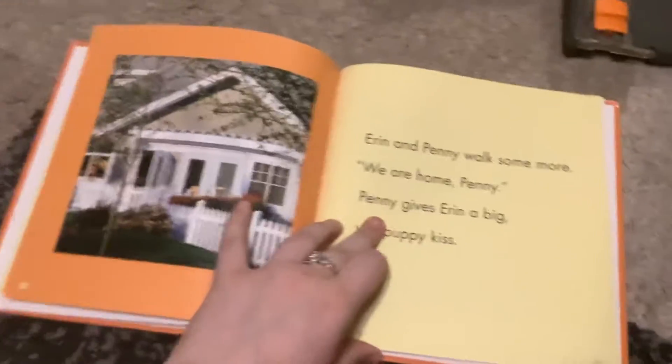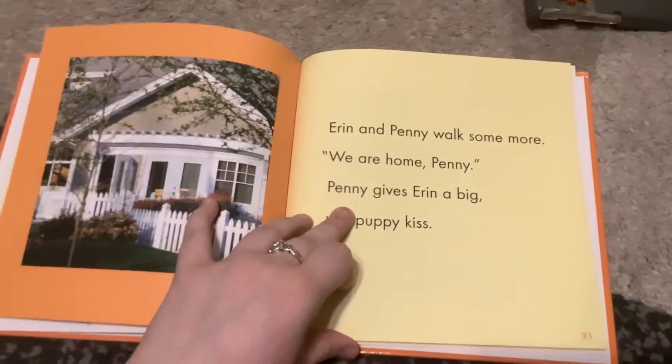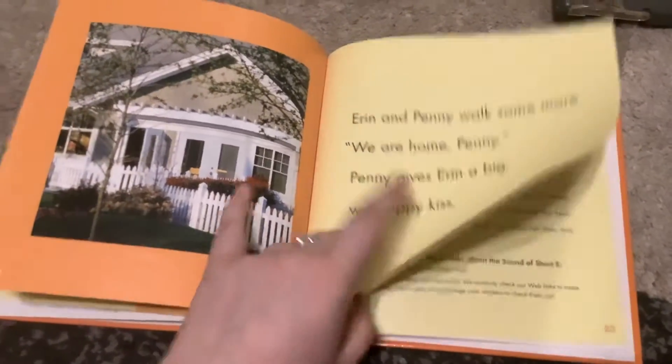Ern and Penny walk some more. We are home, Penny. Penny gives Ern a big, red puppy kiss.